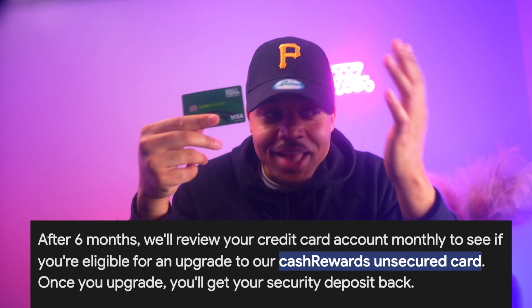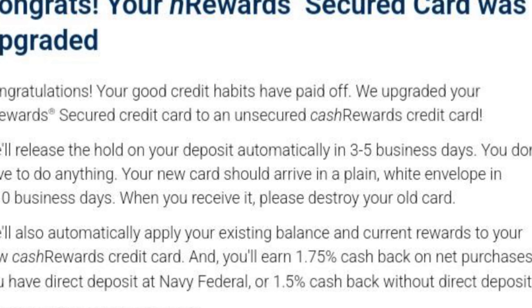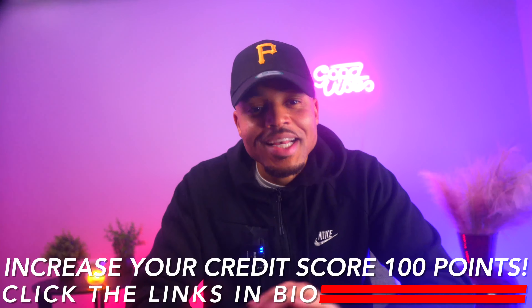If you have the Navy Federal Secured Credit Card, this is going to be the next card you get. I got it, and 99% of everybody else got this card after graduation. What you need to understand is that once this card graduates, you immediately go from secured to unsecured. First, you'll receive an email saying your card is graduating and you'll receive the Cash Rewards Card in the next seven to ten business days. The cool thing is that Navy Federal makes sure the Cash Rewards Card retains the same card information as your secured card.